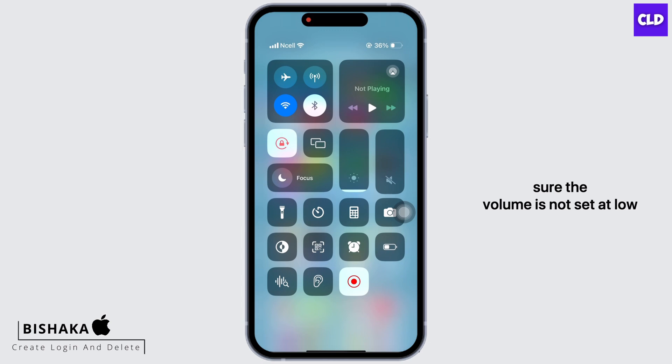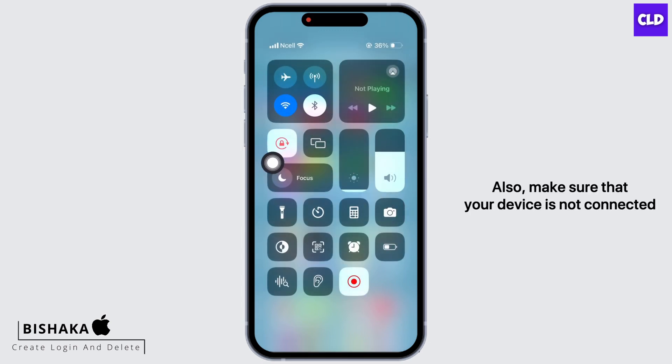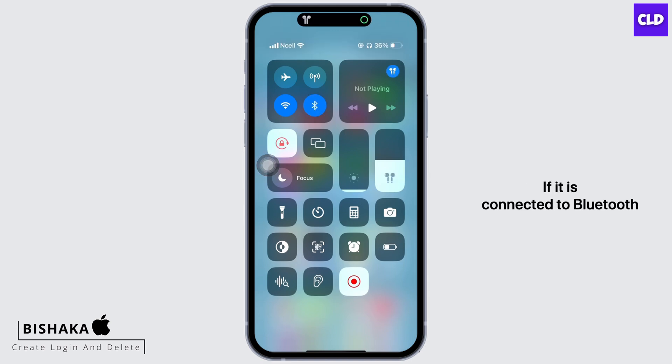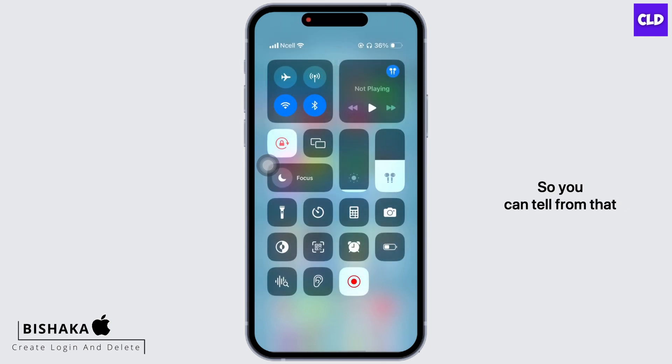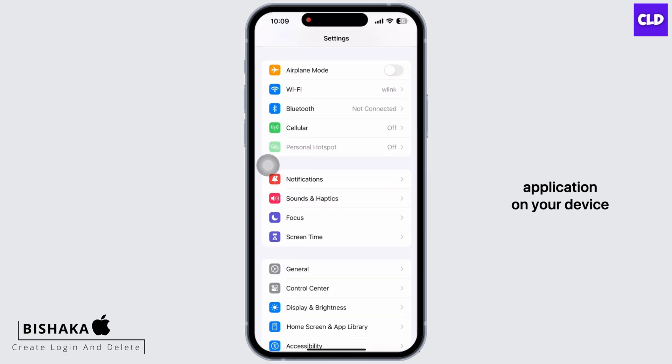Also make sure that your device is not connected to any type of Bluetooth service. If it is connected to Bluetooth, the volume icon will look different, so you can tell from that. Disable Bluetooth services for the time being.